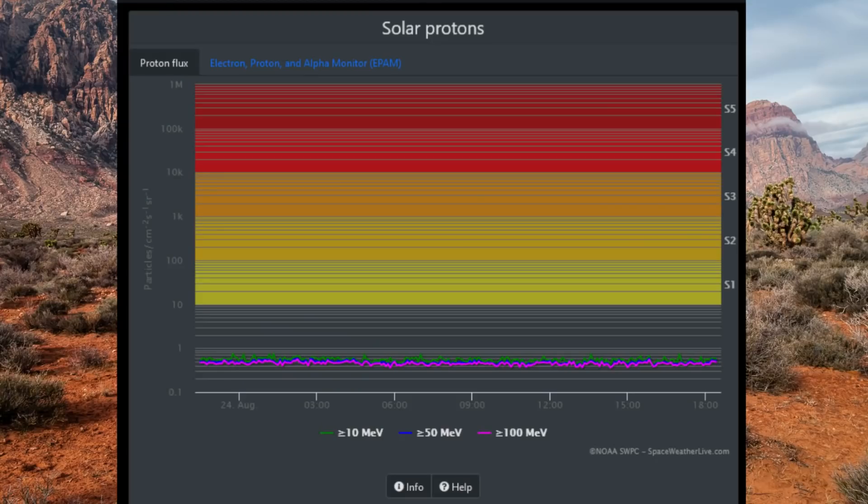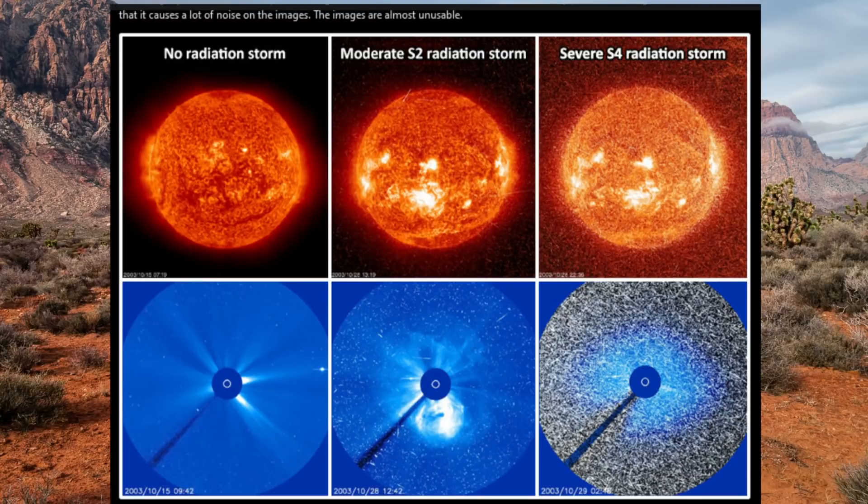This is an S-scale — it indicates the severity of a solar radiation storm. This scale ranges from S1 to S5, with S1 being the lowest level and S5 being the highest level. Every S level has a proton flux unit threshold associated with it.